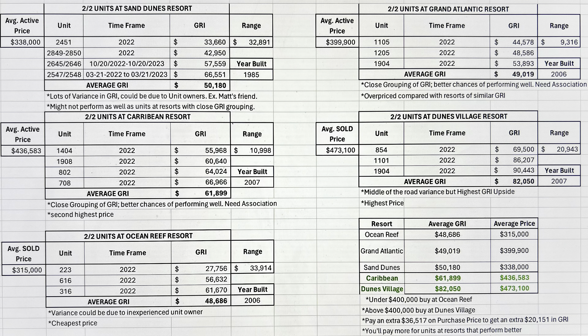Moving right along to Dunes Village — this is the one I could not wait to share with you guys. Dunes Village has the highest average sold price of $473,100. Your lowest gross rental income there is $69,500. The next unit was $86,207, and your highest gross rental income was $90,443, giving you an average gross rental income of $82,050. This place is on fire compared to all the other oceanfront condo resorts. If price wasn't an issue, in my opinion it would be smart to invest in Dunes Village Resort.